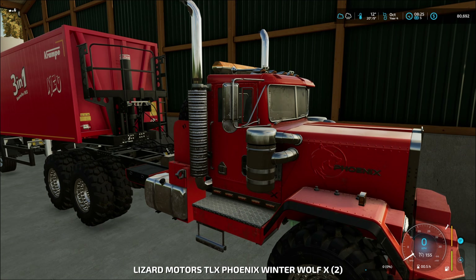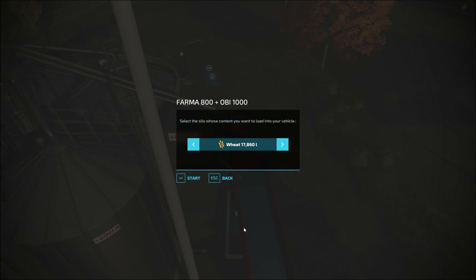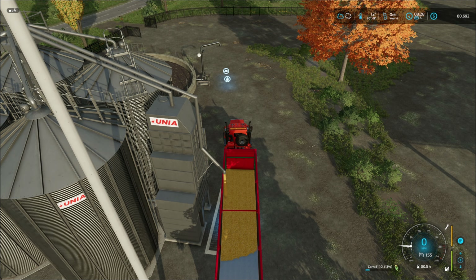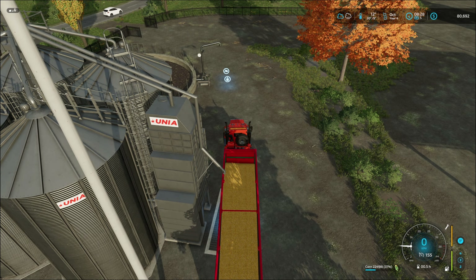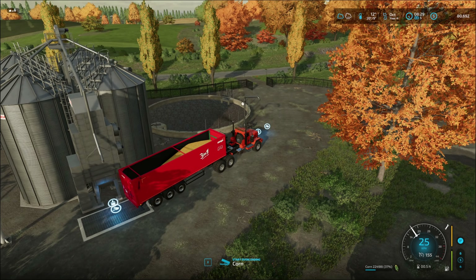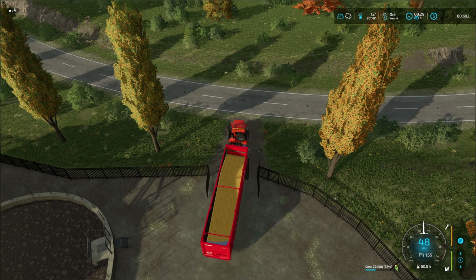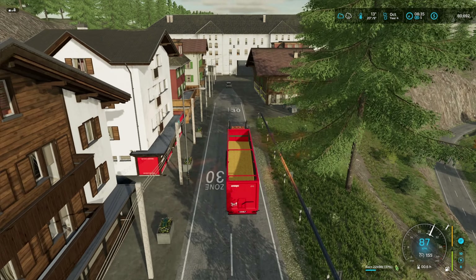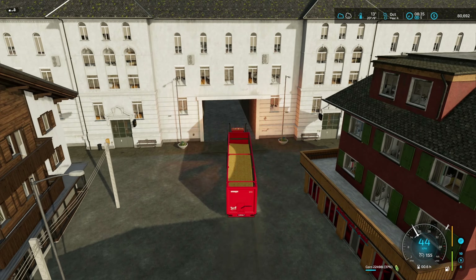Let's go see if I can sell anything. Get in the truck. Sorry if that was loud. Wheat and barley are for... let's sell the corn, just see what happens. Because quite honestly, I don't know. It shouldn't be too much. $22,000. And we will head off to the sell point.